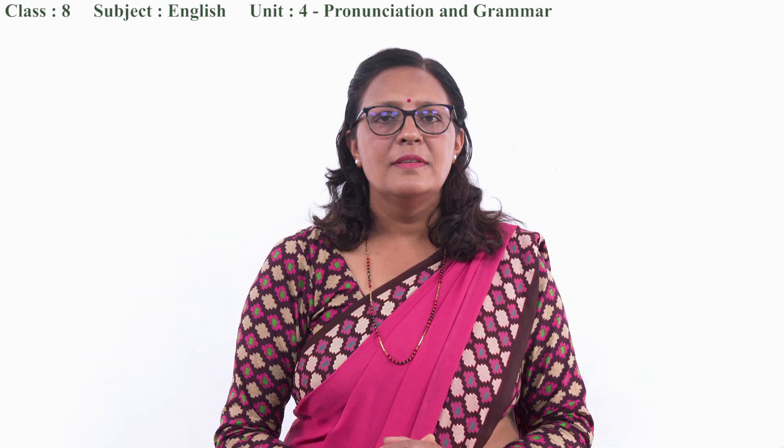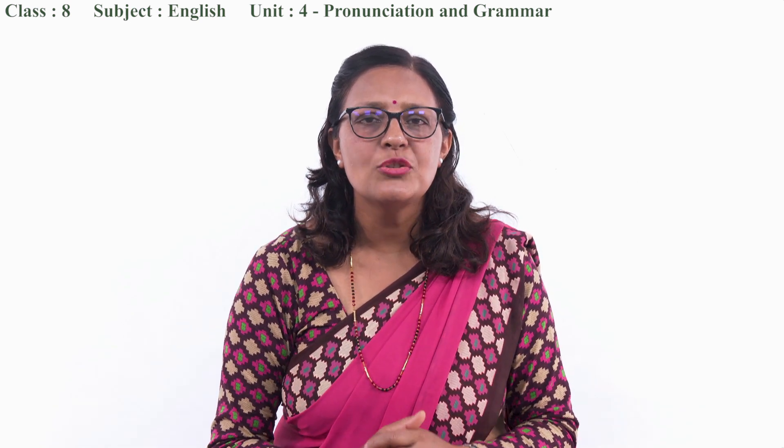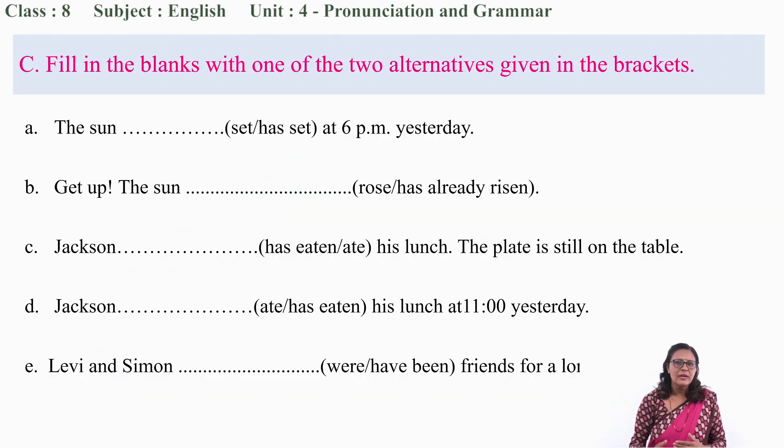Okay, dear students, hope you have been doing the exercise with me. Now let's do exercise C. Fill in the blanks with one of the two alternatives given in the brackets. We have to choose the correct option and fill up the blank spaces. Let's try: 'The sun ___ at 6 p.m. yesterday.' Set or has set? Be careful about the time adverbial 'yesterday.' Since 'yesterday' is about the past, we use 'set.'